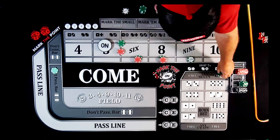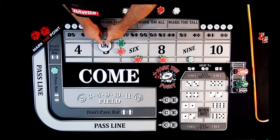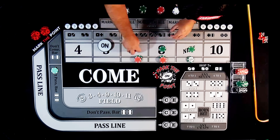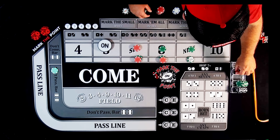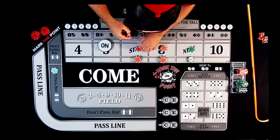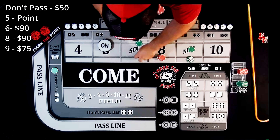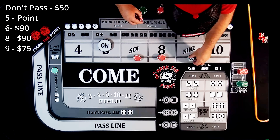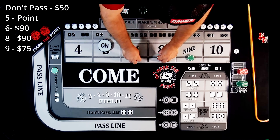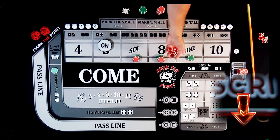With the don't pass we're hoping the 7 rolls prior to the 5. We're going to press up these bets — drop down $15 — and that presses everything up so each bet is at $80 pressure. Now you have $75 on the 5, $75 on the 9, and $90 on the 6 and 8, everything pays $105.